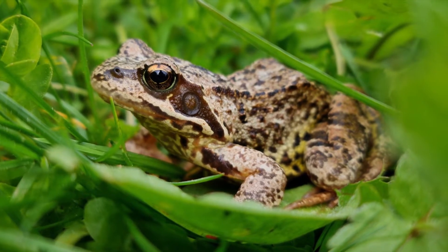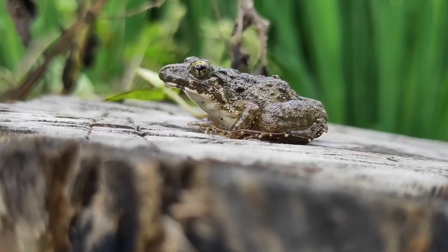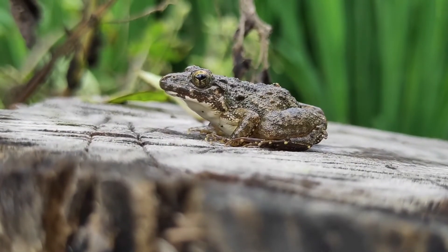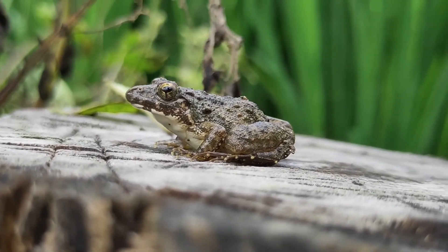Though frogs and toads are both amphibians, they are separate families of animals, and while they are similar in many ways, they do have differences. Let's dive into the differences.